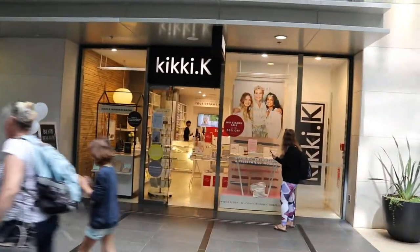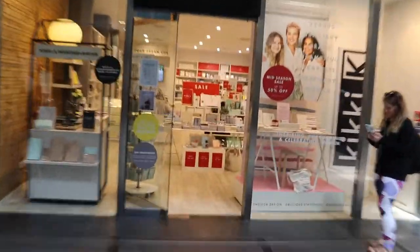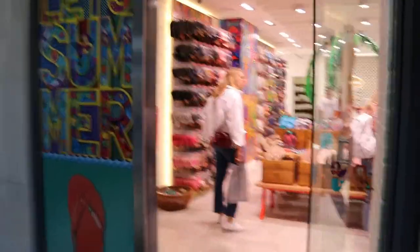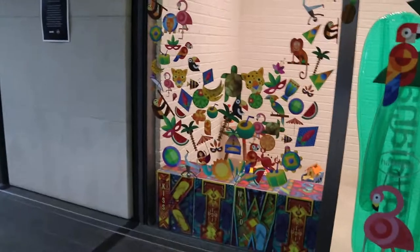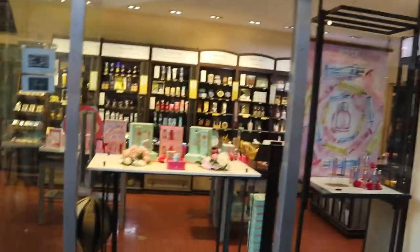It's a stationery store from Switzerland or Sweden — there's one in Singapore as well. This one looks less cluttered than the one in Singapore. This one has a few branches, even in Singapore.